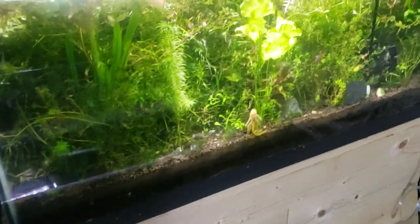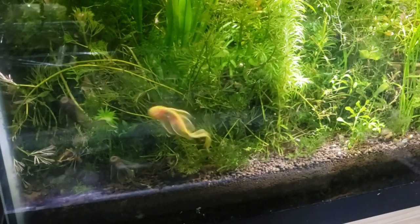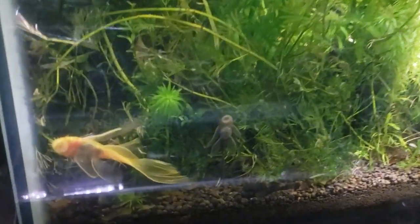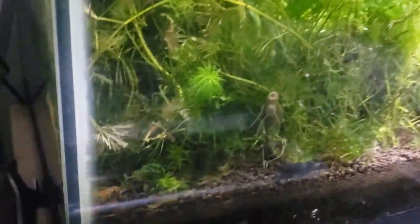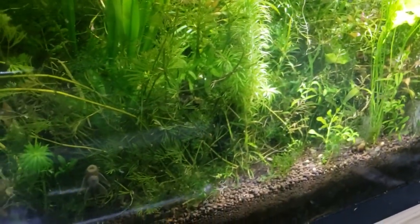I wanted to show you, first off, that my beautiful plecos — these long fin super reds, which they're not really, these are just albinos. But luckily enough, one is a female, one is a male, and they are about a year and a half old now, and they produce babies. I saw two babies; they're somewhere in here, so at least there was a brood of some sort.